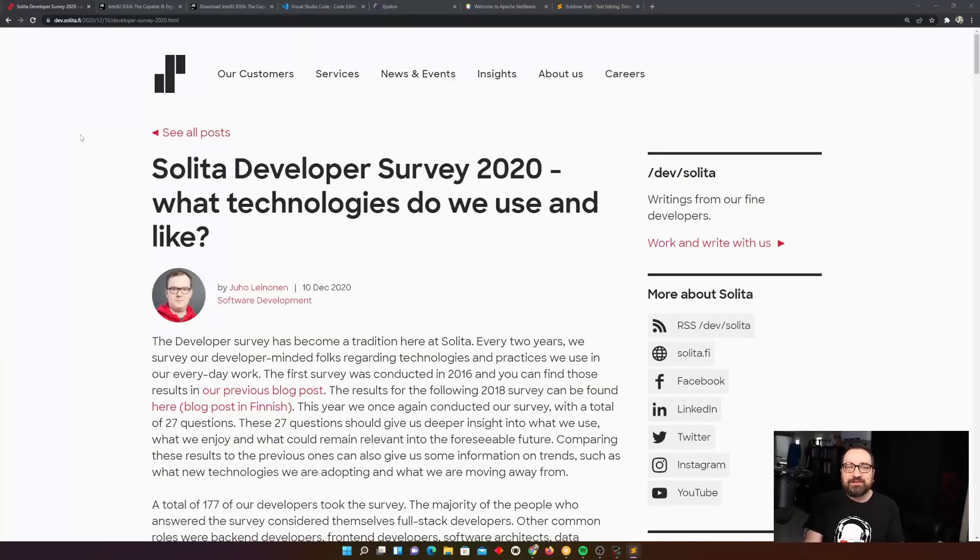Hi, welcome back to the Dev Explaining channel. I tried to do an interesting intro out in the cold, but it was way too cold. So let's continue the normal way. Today's topic is Java IDEs and productivity.